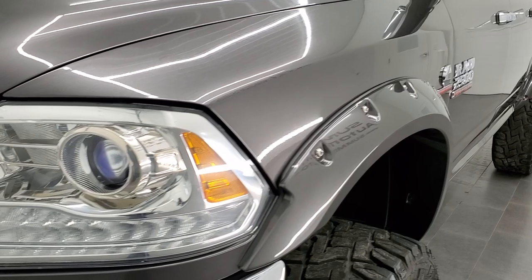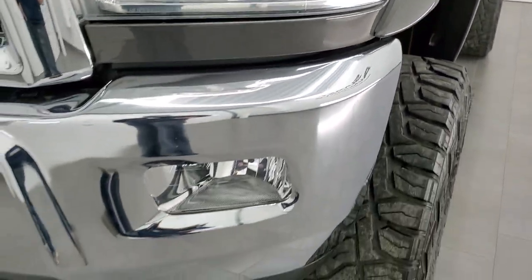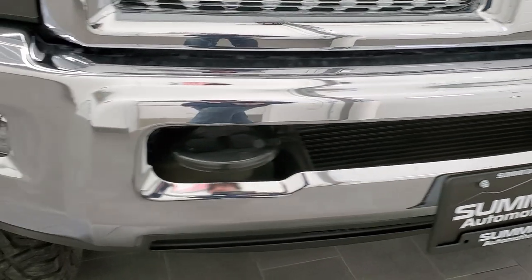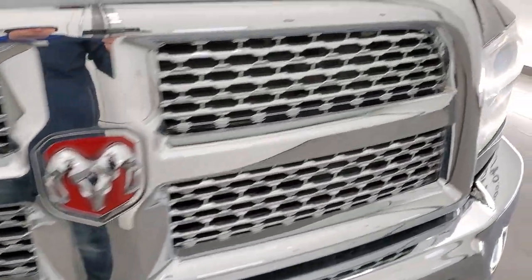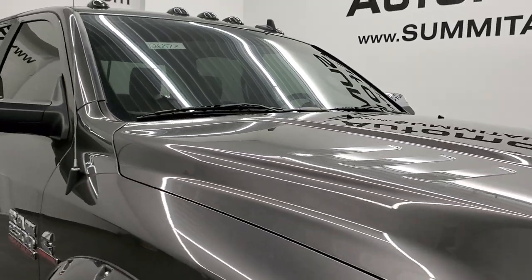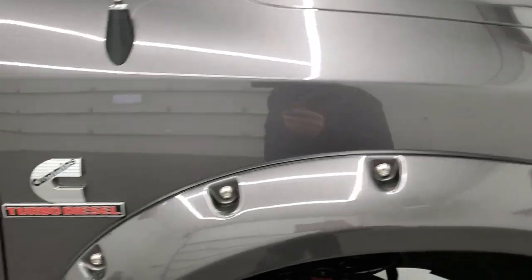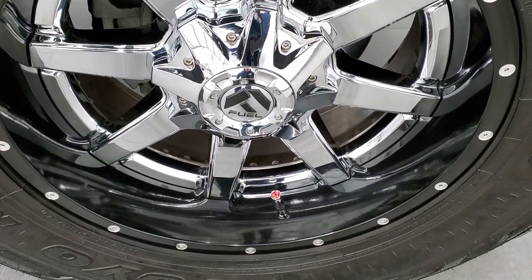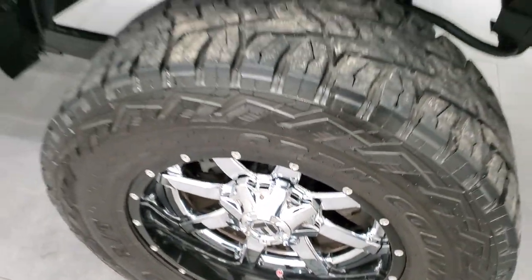The front fender is absolutely perfect. It does come with the projector headlamps, LED running lights, and factory fog lights. The front bumper is in excellent shape — I didn't see any dents or dings on there. And you do get the chrome-trimmed grille on this truck. The hood is in excellent condition as well, and you do get the clearance lights up there. Passenger side front fender is very nice and clean, and the passenger side rim has no major scuffs or scrapes. This guy even went all out and got the Ram valve stem covers on this truck.